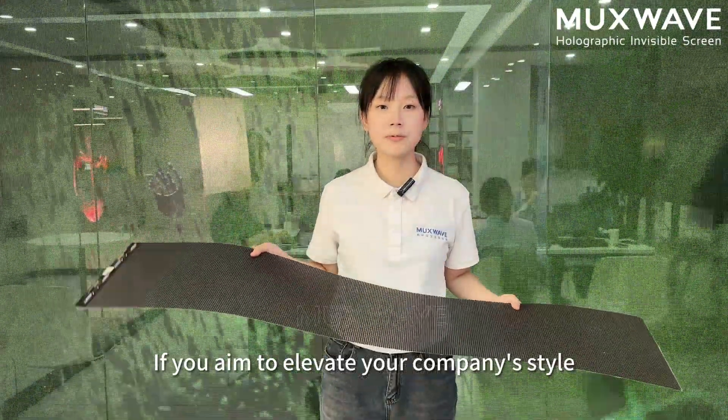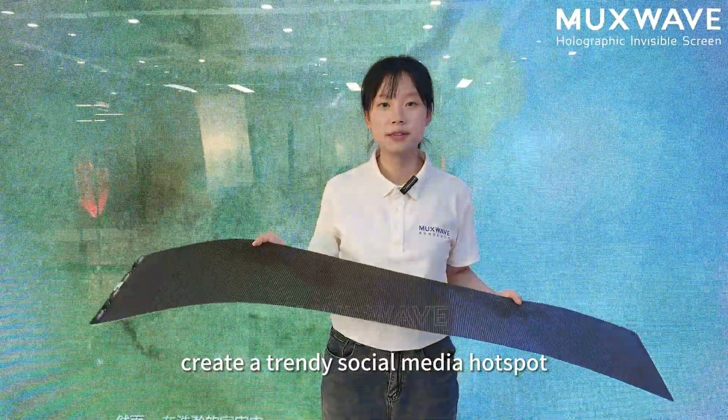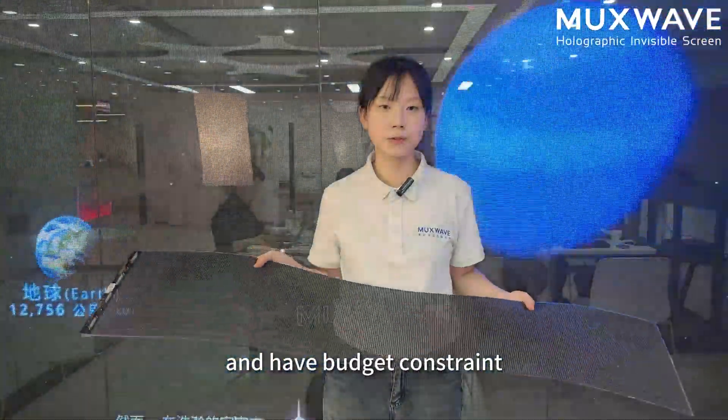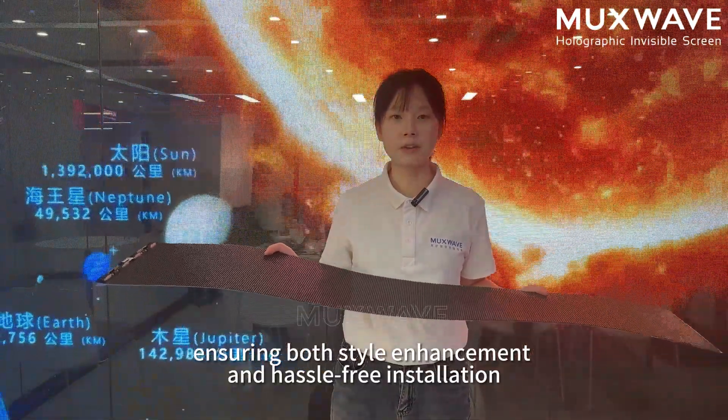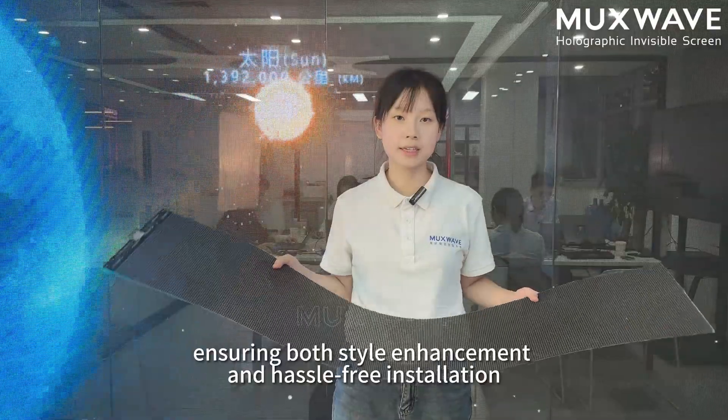If you aim to elevate your company style, create a trendy social media hotspot, and have budget constraints, Masway Holographic Invisible Postal Screen is the ideal choice, ensuring both style enhancement and hassle-free installation.